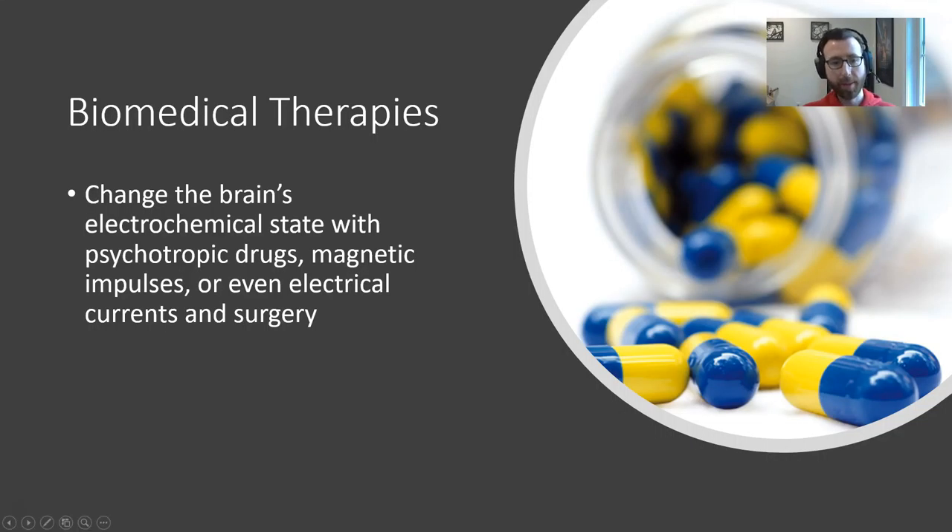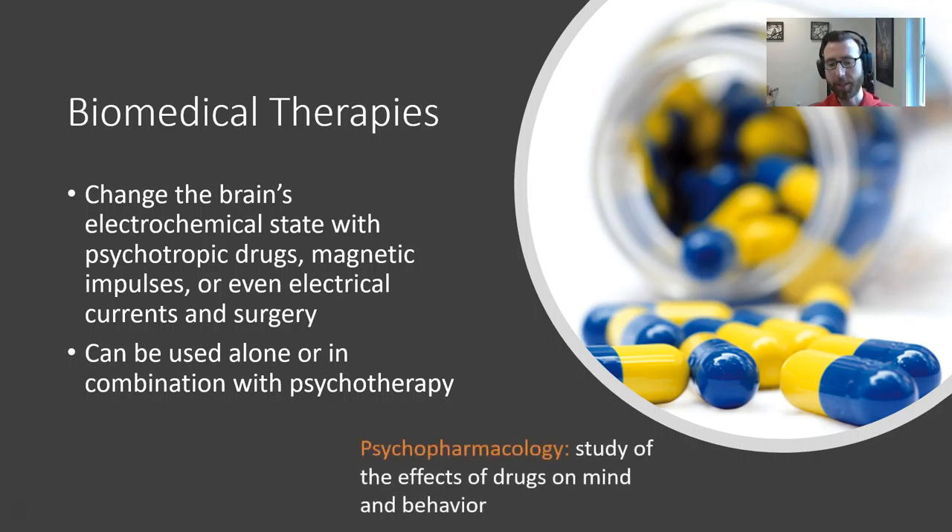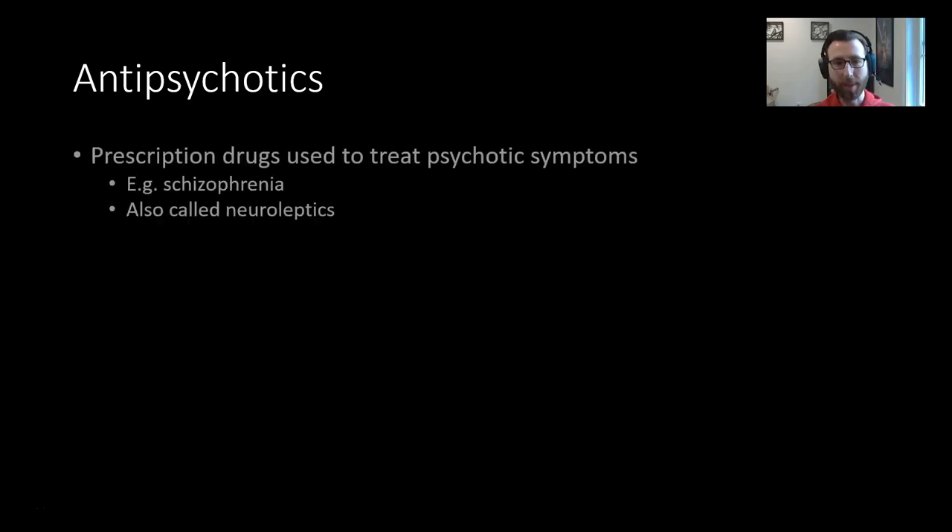The biomedical therapies are interventions that change the brain's electrochemical state with psychotropic drugs, magnetic impulses, or even electrical currents or surgery. These biomedical interventions can be used on their own or in combination with psychotherapy, just depending on the individual. Psychopharmacology is the study of the effects of drugs on the mind and behavior. Let's talk through a couple of examples of pharmacological interventions that we can use in therapy.